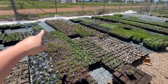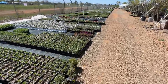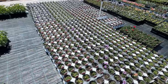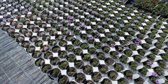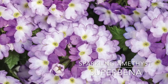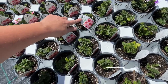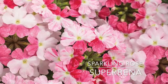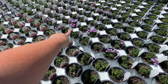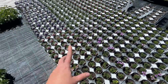Coming over here you can see even more Proven Winners — I think these are the Superbinas, as Ellen told me. I did get permission to show you guys all this. One of my favorites: Superbina Sparkling Amethyst — so beautiful. They also have Superbina Sparkling Rosé, which I have grown, but I put it in too much shade; it needed more sun, so it didn't do as well for me as the Sparkling Amethyst, which I was obsessed with.